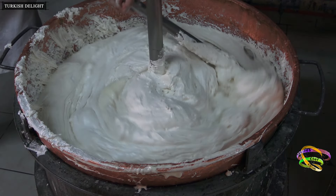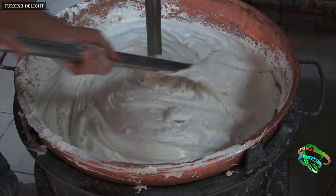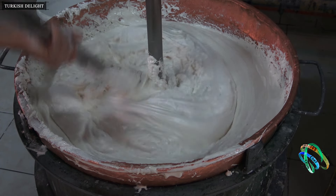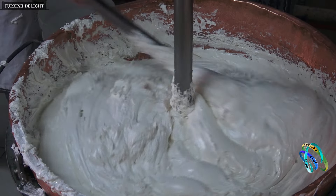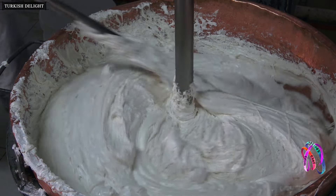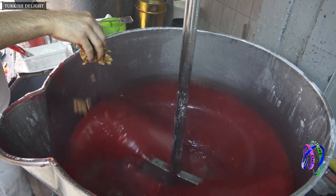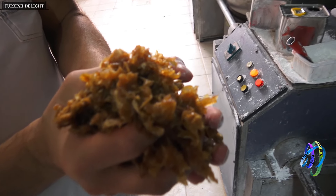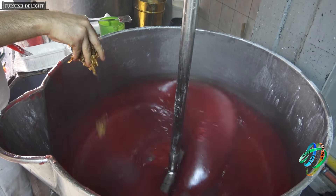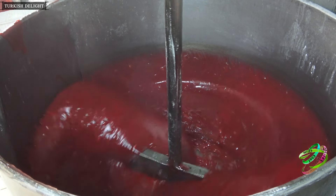These copper cauldrons can produce both traditional and faster Turkish delight. Dried and caramelized rose petals are added to rose marshmallow. Black carrot concentrate is used to avoid harmful food dyes.